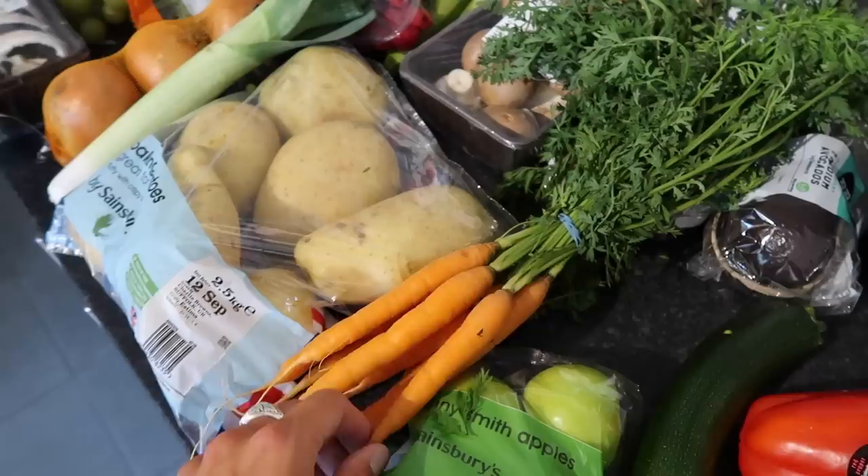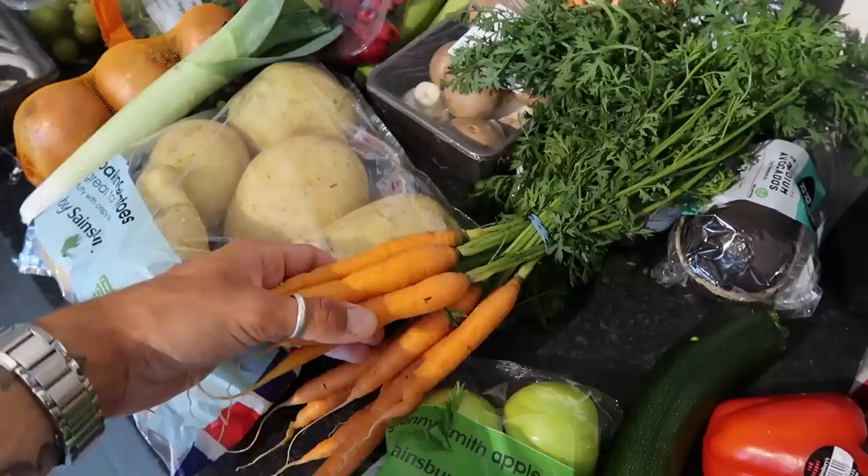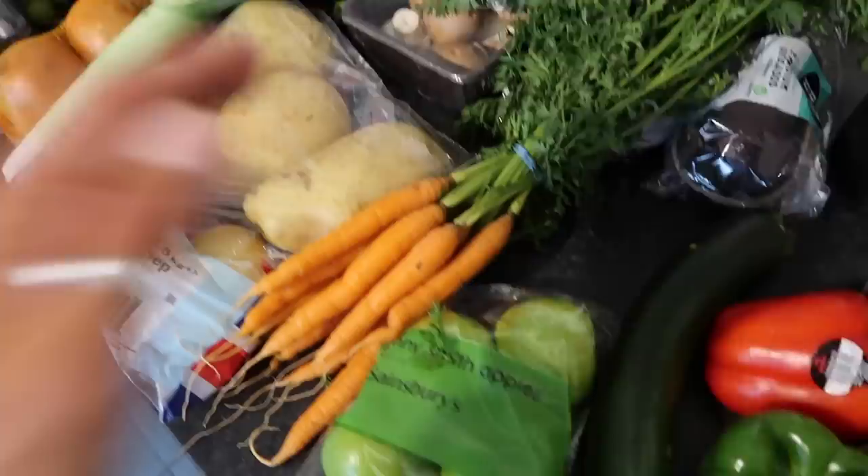I also got this massive bunch of organic carrots — and I know it's kind of fancy with the stalks on, but I thought let's do something a little bit special. I'm going to honey roast these for the roast with a little bit of maple syrup as well, so they're going to be so tasty.